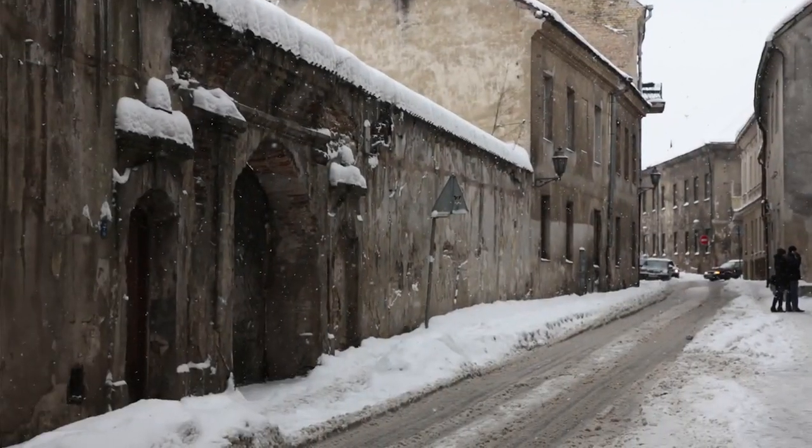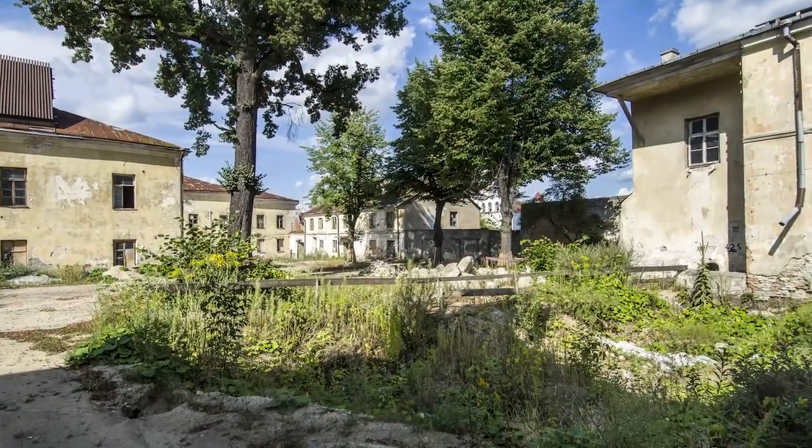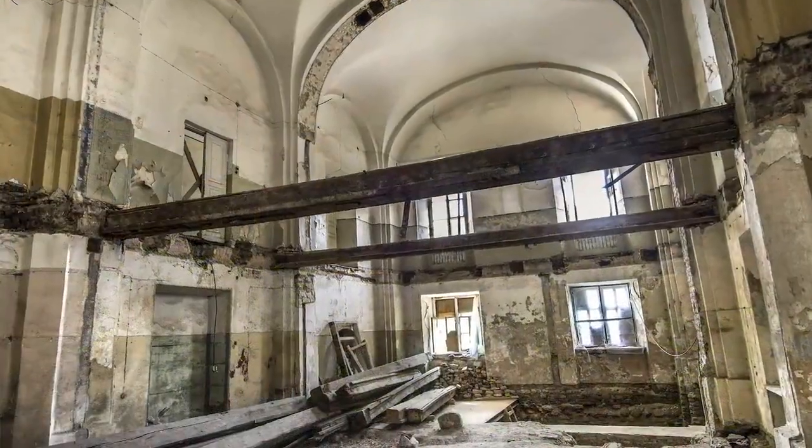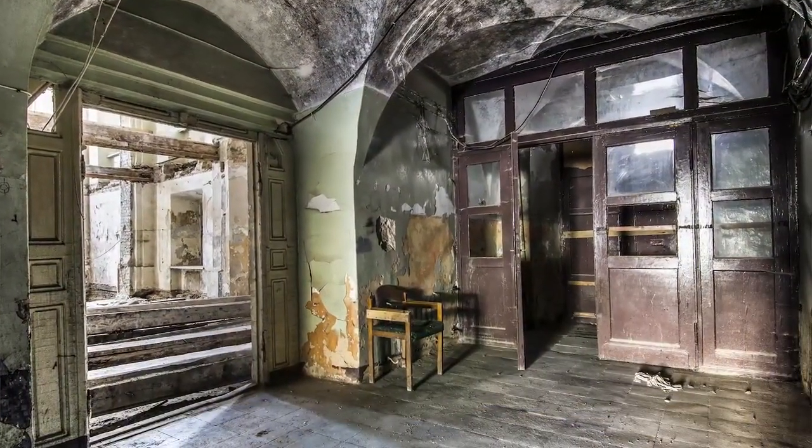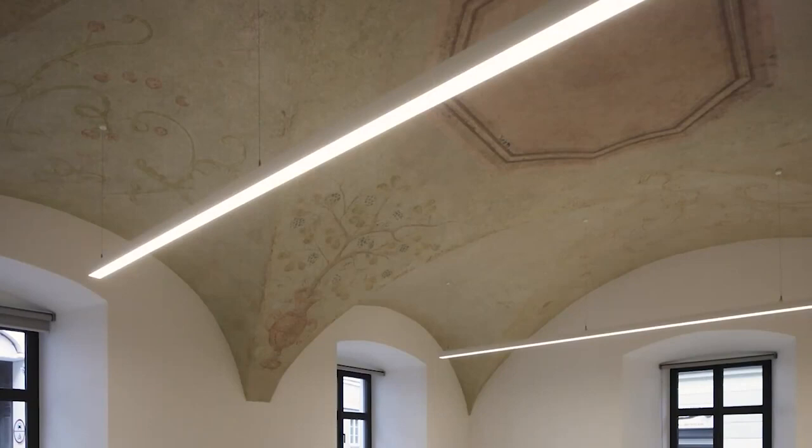The site was a mess when we got there. We did chromatography on all the walls and went about understanding what was original and what was added. Through this very meticulous work we came to a rationale of what we should preserve and what we should demolish.